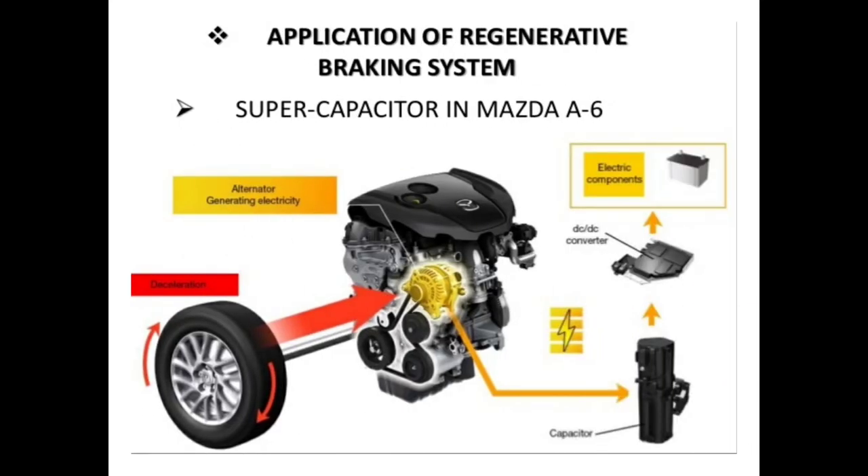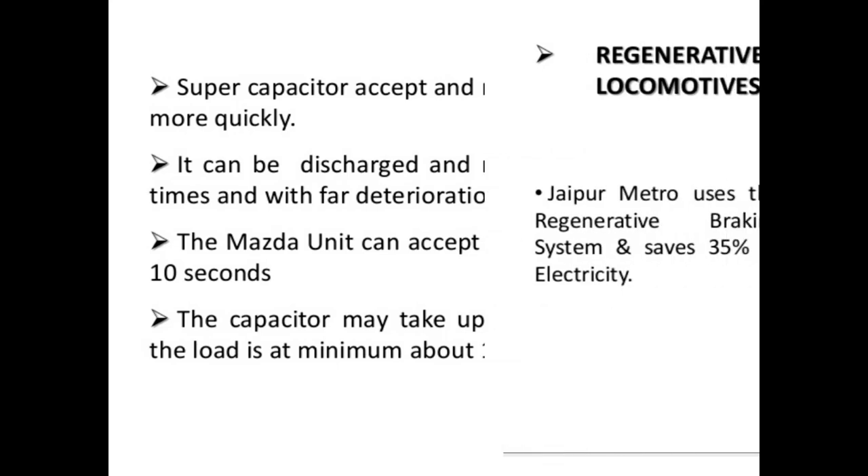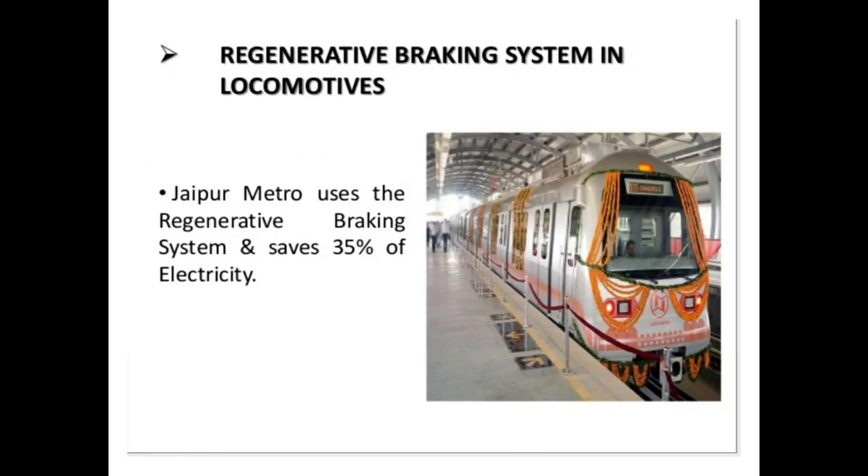The applications of regenerative braking include the supercapacitor in the Mazda A6. Supercapacitors accept and release charges much more quickly. The Mazda unit can accept a full charge in just 8 to 10 seconds. The capacitor may take up to 113 watts with a load minimum above 18 amperes. In Jaipur, a motor uses the regenerative braking system and saves 30% of electricity.